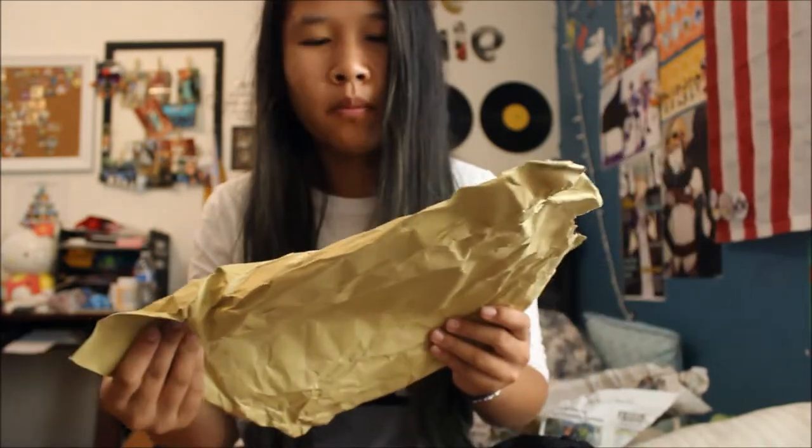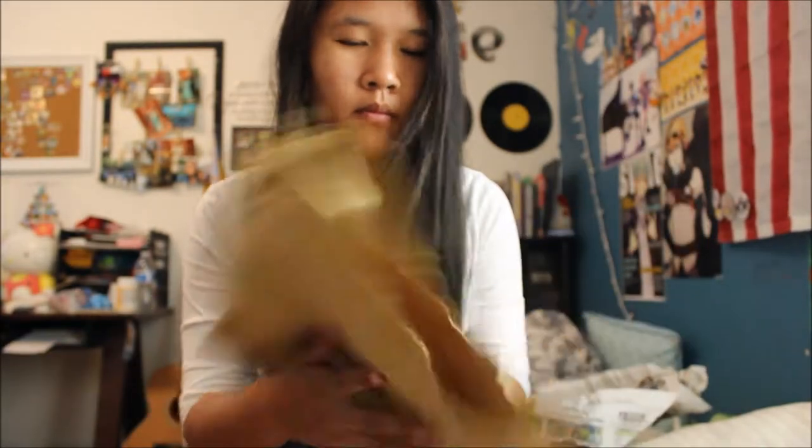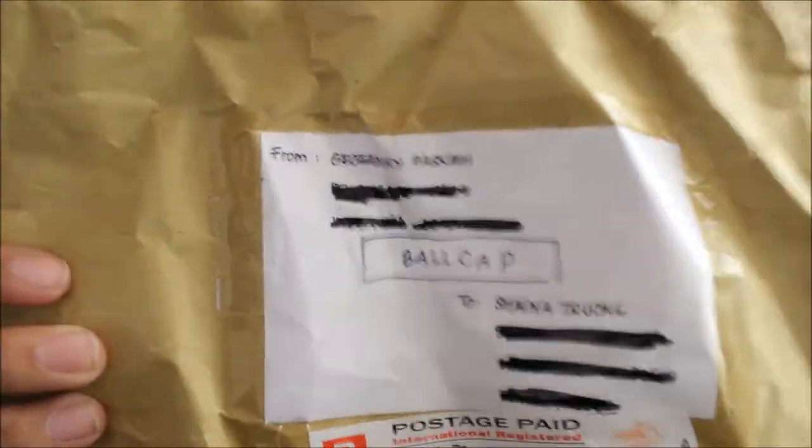This was sold to me by Giovanni Pasca — Pasca? If I'm pronouncing that right. Here's the seller's name.